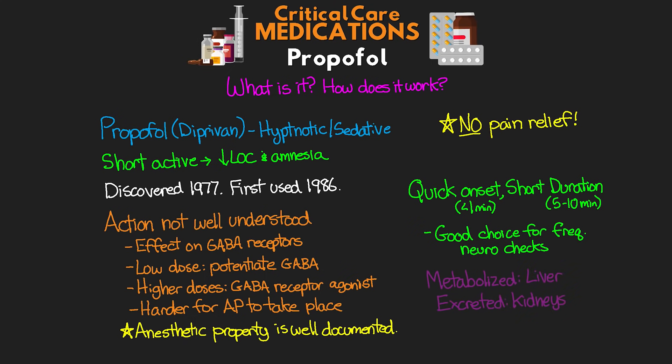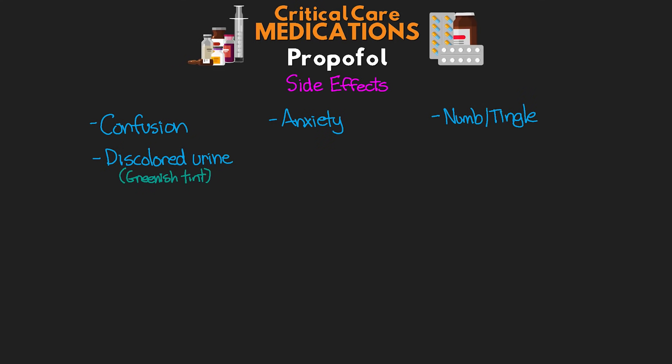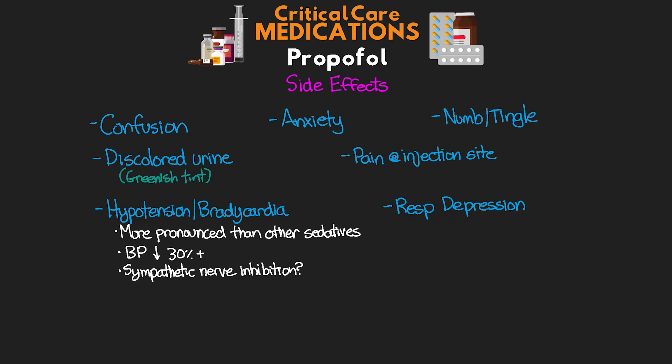Side effects you could see in your patient include confusion, anxiety, and numbness and tingling. On prolonged infusions, you could see discolored urine with a greenish tint. The patient can have transient pain at the injection site. We can also potentially see hypotension and bradycardia — propofol has more pronounced hemodynamic effects compared to other sedatives, with blood pressure drops of 30% or more, believed to be due to sympathetic nerve inhibition. We can also see respiratory depression, including decreased respiratory rate, tidal volume, and apnea, so patients will need airway support.